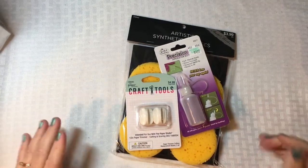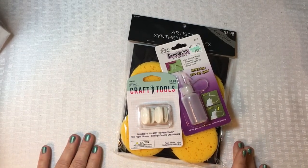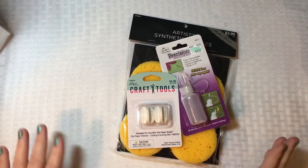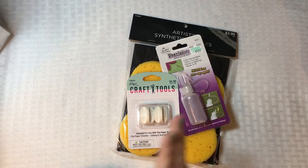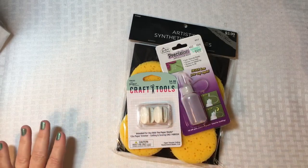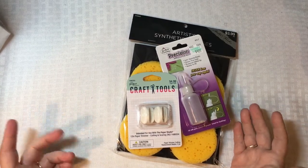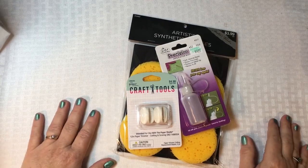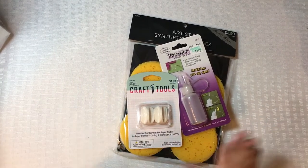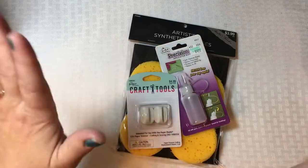Hi everyone, this is Dawn and welcome back to my channel. I'm coming on to share a large Hobby Lobby haul over mainly two trips, though I did pick up a couple of things on another trip still in December. I was given a rather generous gift card for Christmas from my in-laws, which was really sweet of them, and I had a wonderful time spending it. So let's get into the haul.